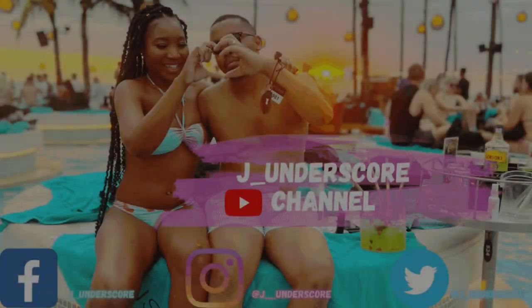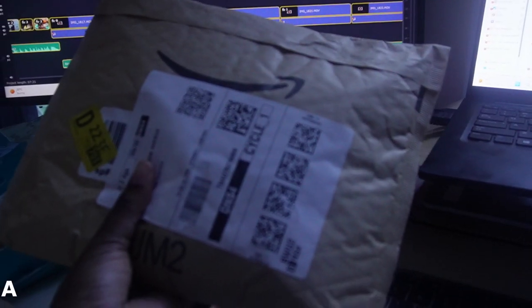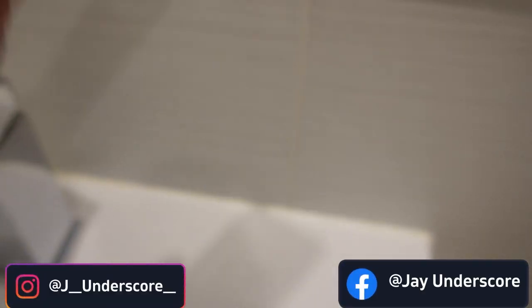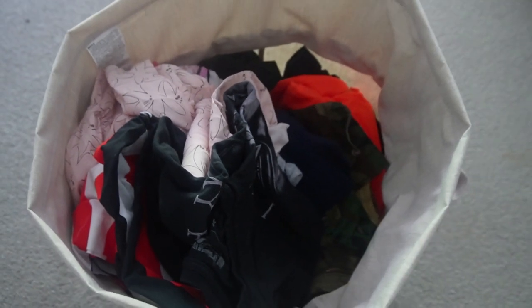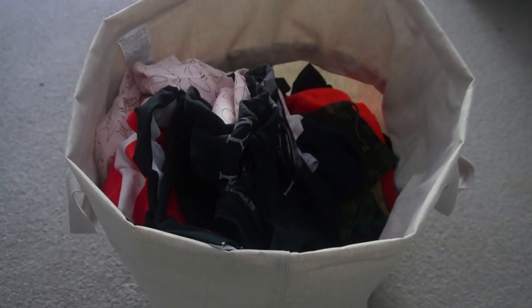These were supposed to be KG's initially, but they don't fit in, so I get to keep them. As promised, we're going to do our first try-on haul, so I hope you guys enjoy, and welcome to the J underscore YouTube channel.